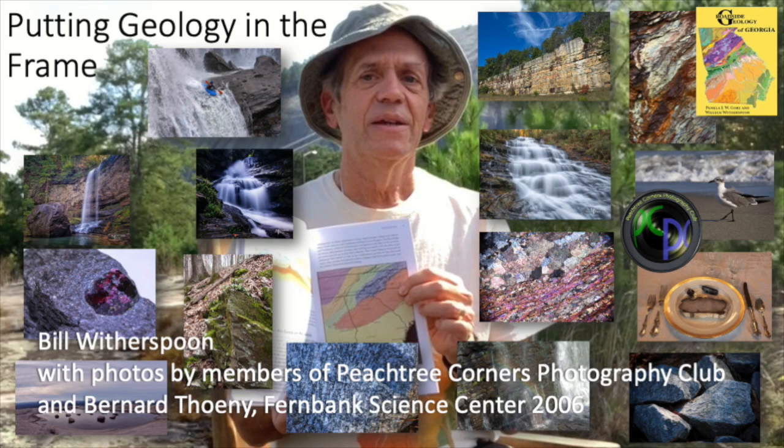A couple of years ago I got invited to talk to a photography club, and I thought these folks have probably taken prettier pictures of geology subjects than I ever have. So I invited them to contribute pictures and put them together into a presentation, tied into the geology we present in Roadside Geology of Georgia. I also thought they might not have ever seen pictures of rocks through the microscope under polarized light, and I had a small collection of those from my colleague photographer Bernard Toney at Fernbank Science Center.